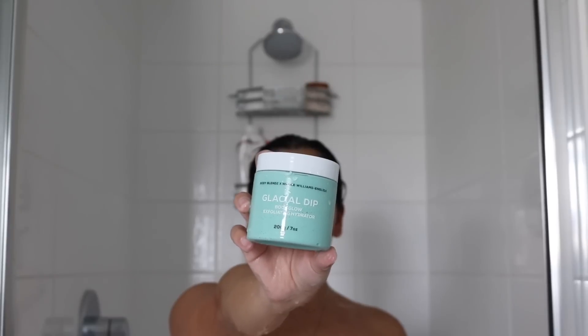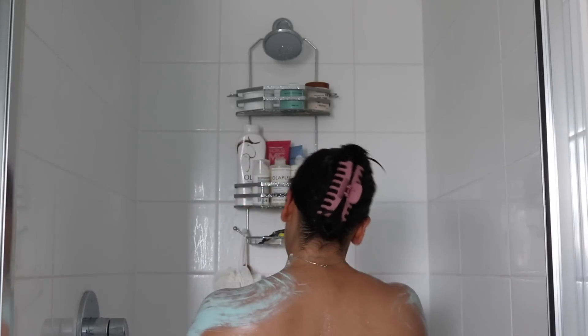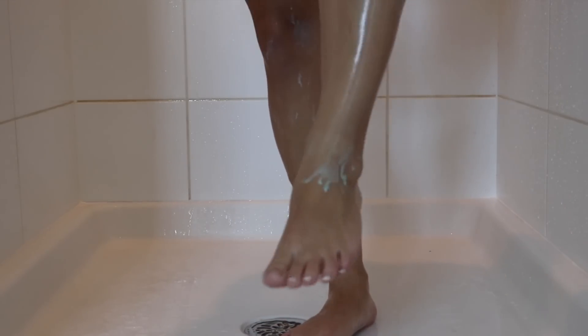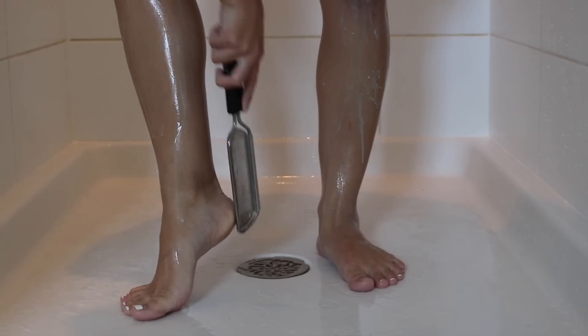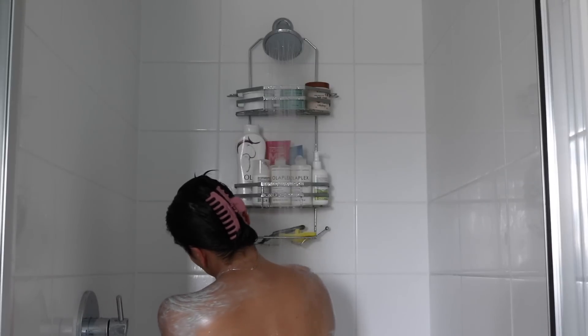Now I'm going to use the Body Blends Glacial Dip body glow exfoliating hydrator — this helps smoothen my skin and improve the texture. This is like a mask, so I like to leave it on for about five to ten minutes. While I do that, I'm going to use a foot file to remove the dead skin and smoothen and soften my feet.